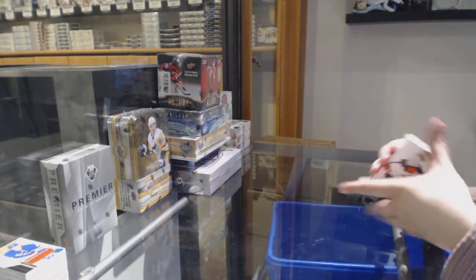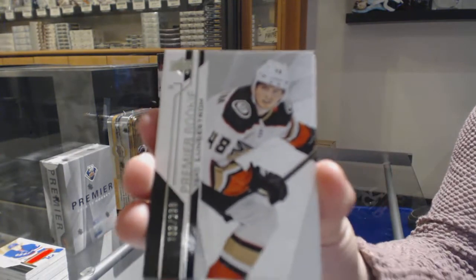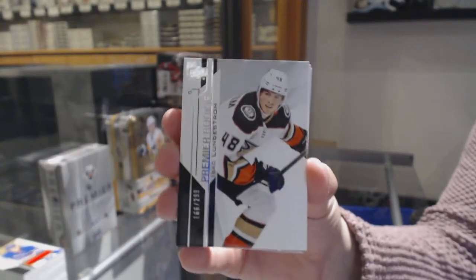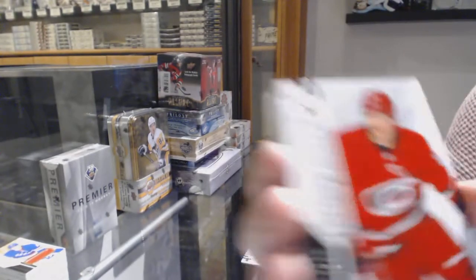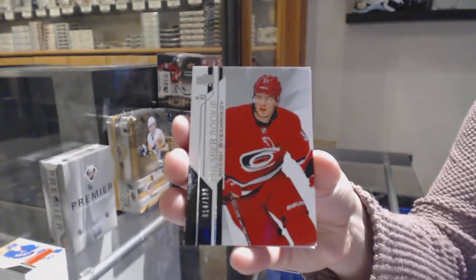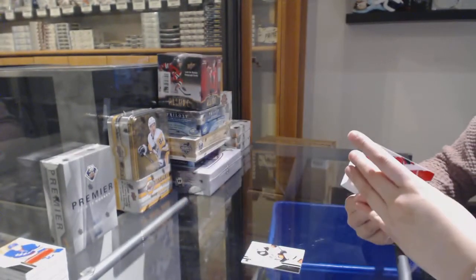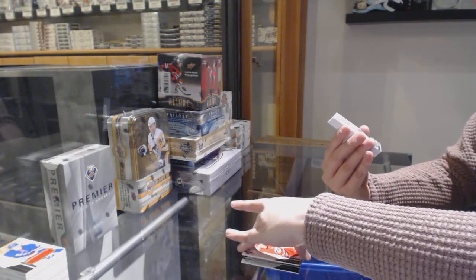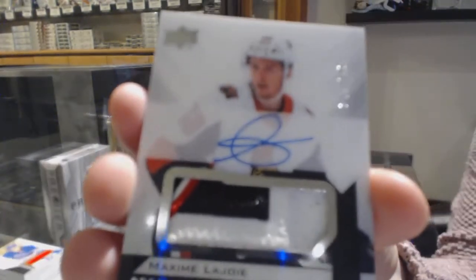We've got number 299, Isaac Lundstrom, rookie for the Anaheim Ducks. Number 199, rookie for the Carolina Hurricanes, Andre Sveshnikov. Rookie Patch Auto, number 249 for the Ottawa Senators, Maxime Lajoie.